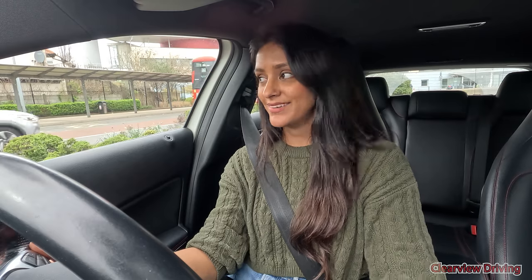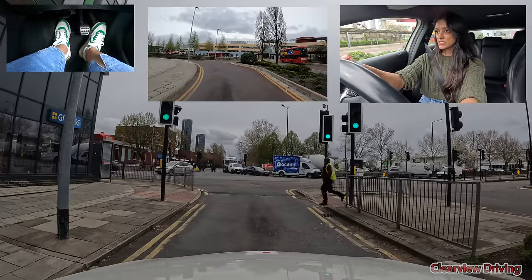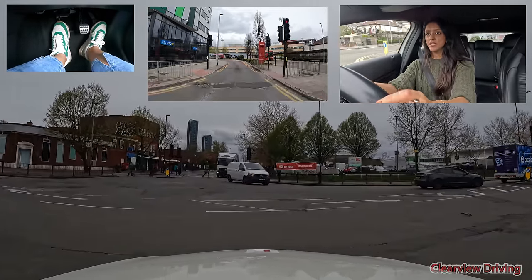I'm approaching the traffic lights to make another right turn. I feel like the road markings have completely faded here — I couldn't actually see my stop line. So I'm turning right.